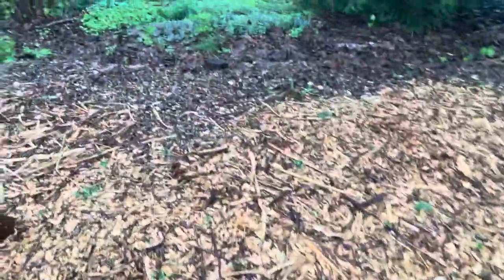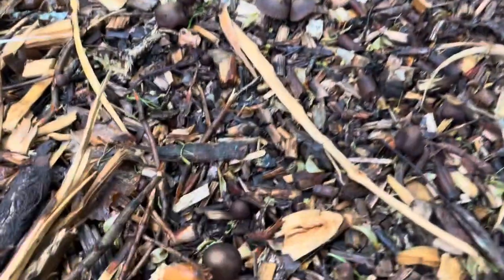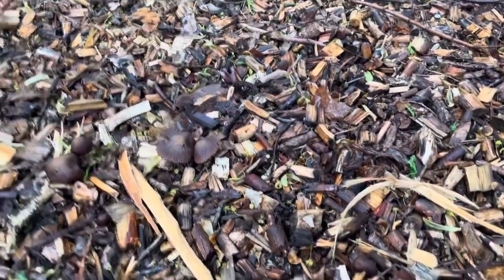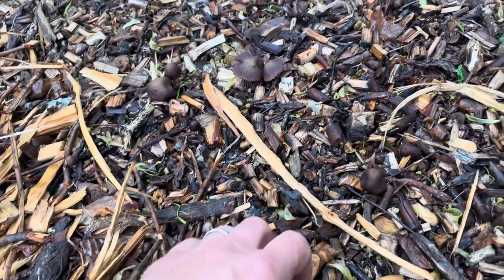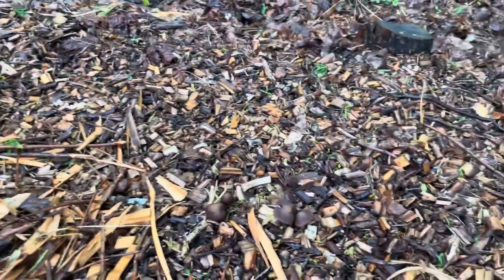I just saw some more LBMs back this way — these guys right here, little brown mushrooms. Don't want to mess around with these. They're cool to look at but there are a lot of varieties of mushrooms that look like that which are deadly.